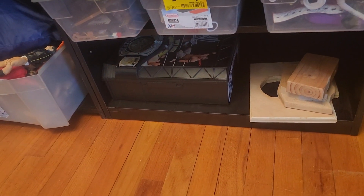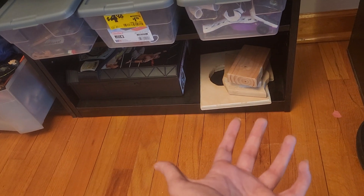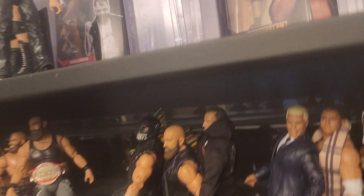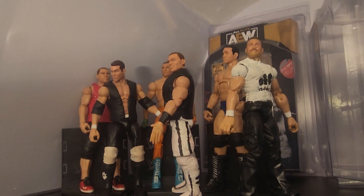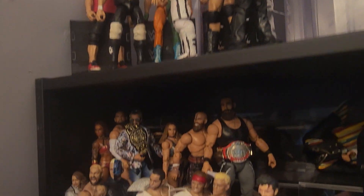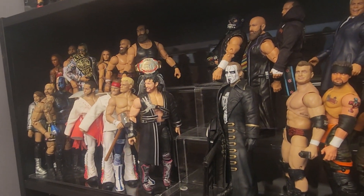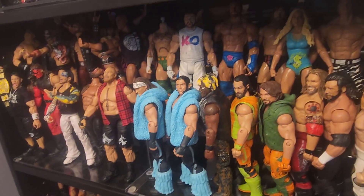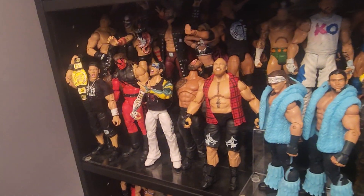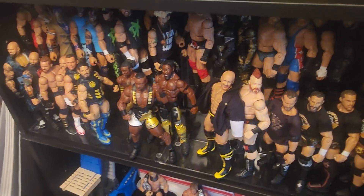We got stuff down here — some stuff from wood shop that I took last semester in school. We go up here — we got my chases and my extra defender case. We have customs of me that are not in use. We got AEW Series 1 Unrivaled and Unmatched, and the rest of the Unmatched line right there. Custom shelf and ultimates. We got a tag team shelf, which is pretty cool.